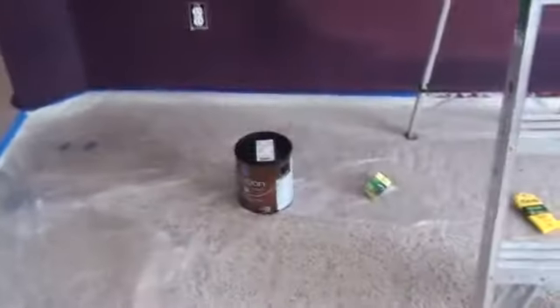As you can see here, we're using Duration Mat, a Sherwin Williams product — awesome product. Just got the first coat on, getting ready to put the second coat on.